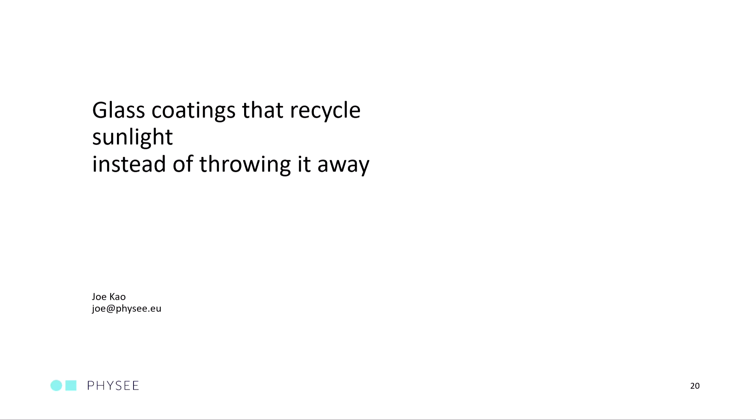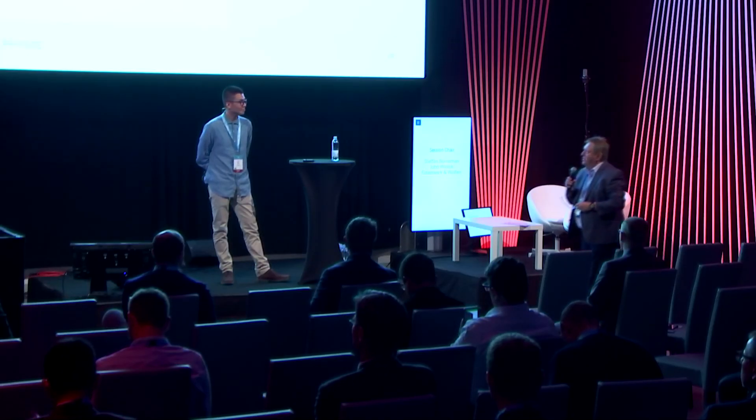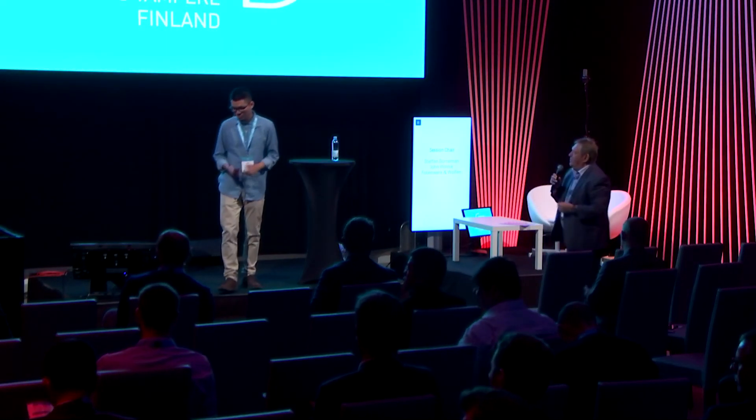Okay, anybody else would like to ask any questions? Well, thanks very much. Thank you — a round of applause please for the speaker. Thank you very much.